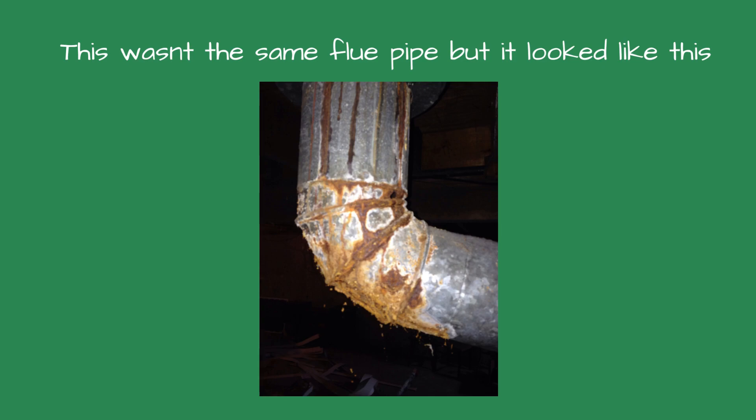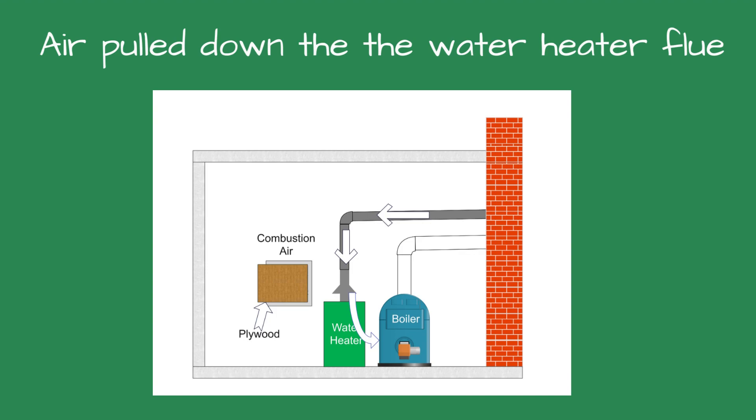The boiler started while we were there, and I reached over and touched the water heater flue pipe. It was freezing cold. I suddenly realized what was going on — since the combustion air opening was blocked, the power burner got its combustion air from the water heater flue.